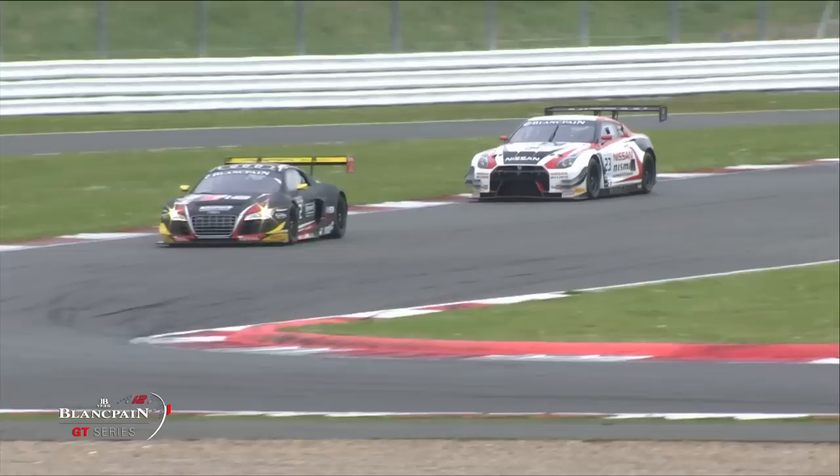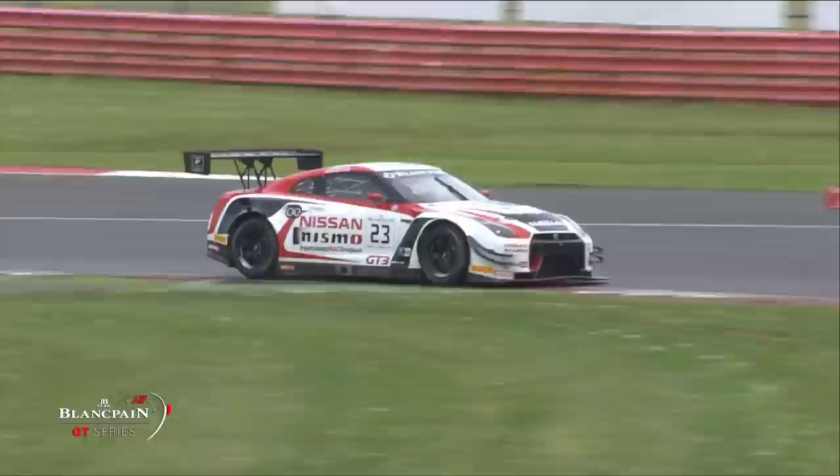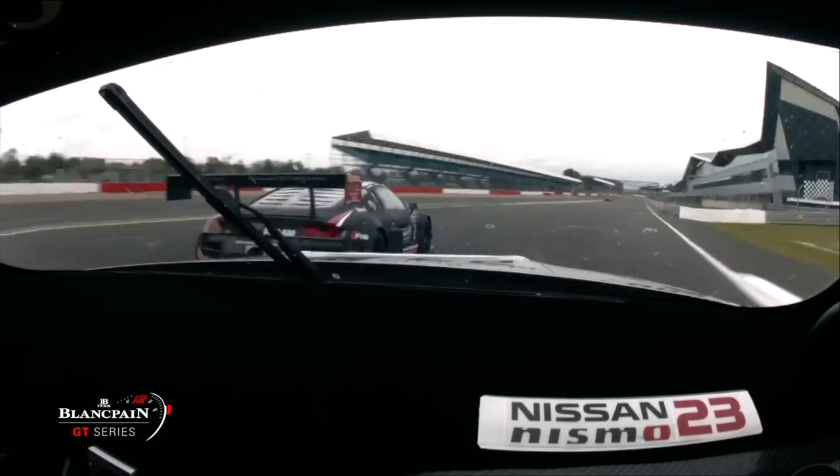Alex Buncombe's Nissan was carving its way through traffic, trying to find clear road, but it was not easy. Every time you thought you'd got a clear bit of circuit, there was something or somebody in the way. But when there was a clear bit of road, the Nissan was quick and Alex Buncombe dragged it up the order.